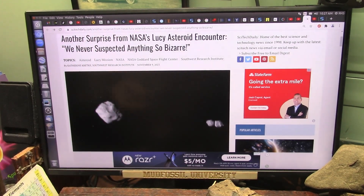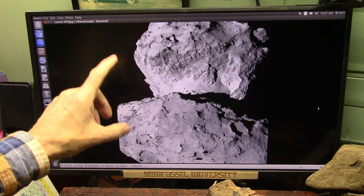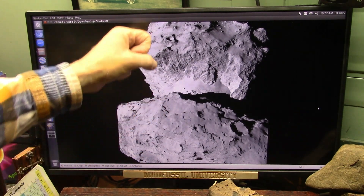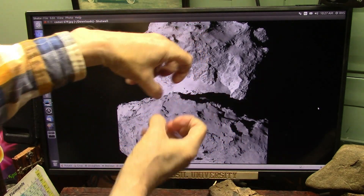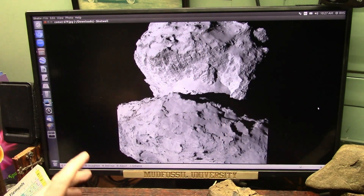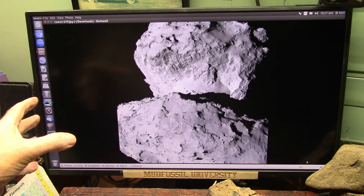Well, yes they have. Comet 67P is basically the same thing — a contact asteroid, meteorite, whatever you want to call it. There's a ball attached to another ball. I'm going to tell you what it is in a second.